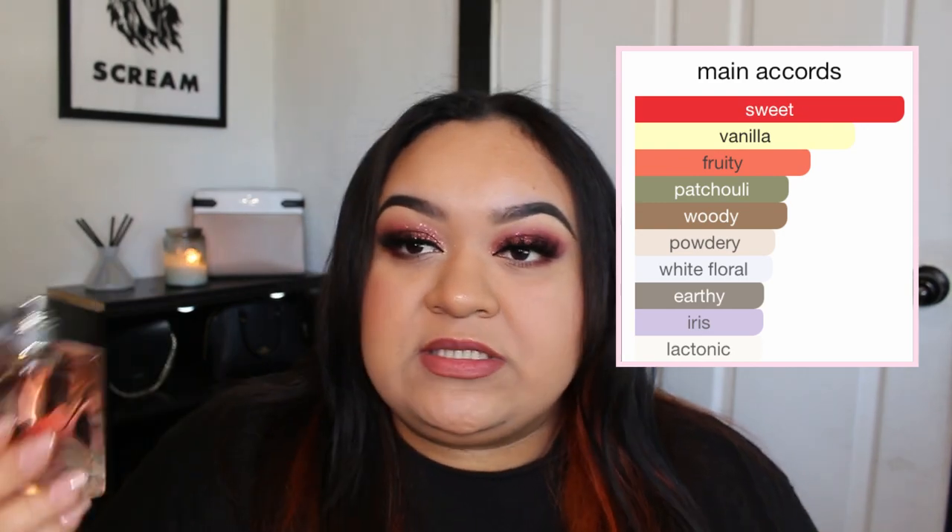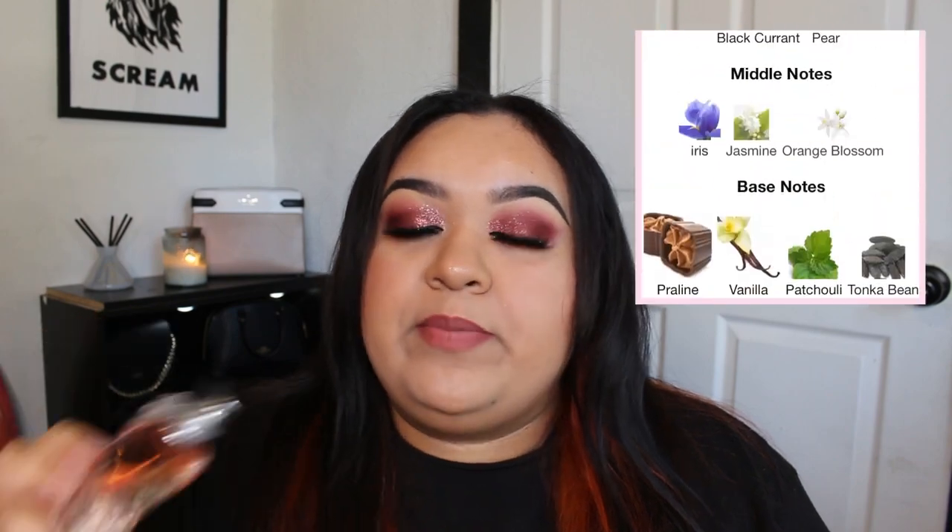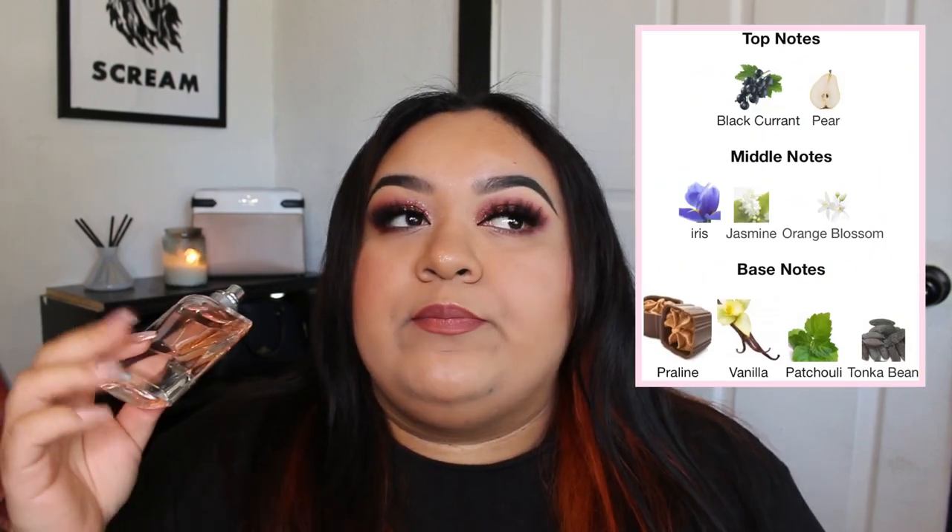The next one I've added is none other than La Vie Est Belle. This one has been on my perfume wish list. I bought it — I had gone to Macy's, smelled it a long time ago and really liked it. It was 30% off so I got it. The main accords are sweet — a lot of people describe this as a very sweet fragrance. I do love it and think it's a very beautiful scent. But to me it's not super sweet, because if you guys know me, I mainly pick up patchouli and orange blossom in perfumes.